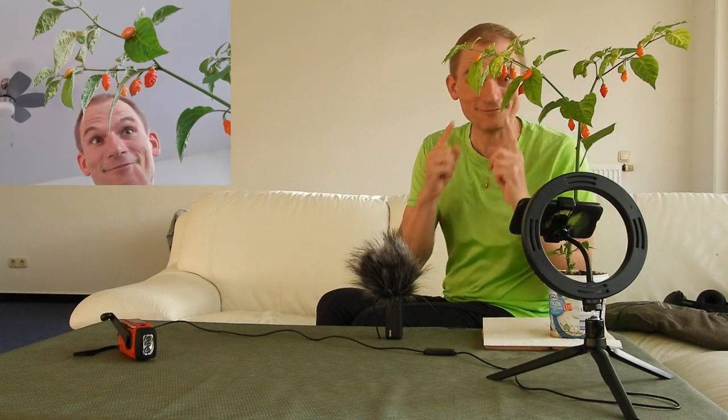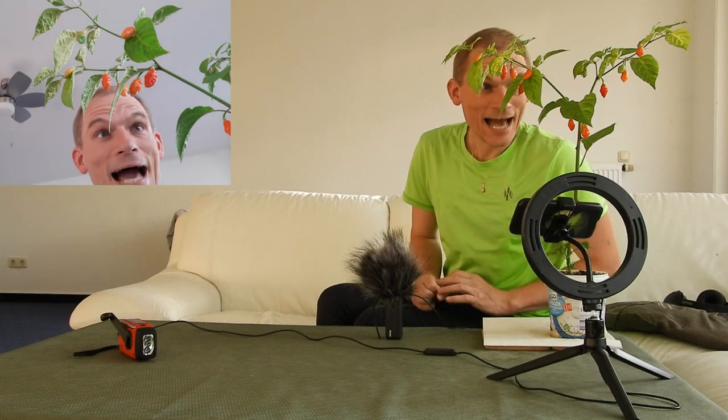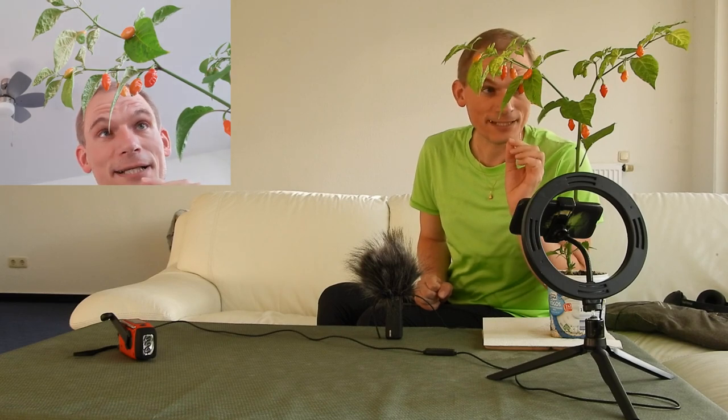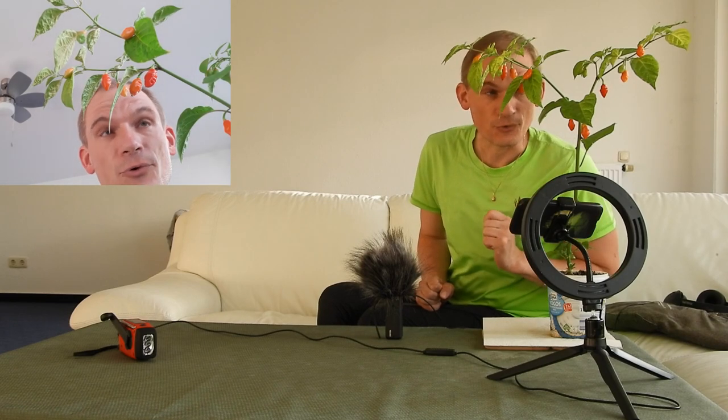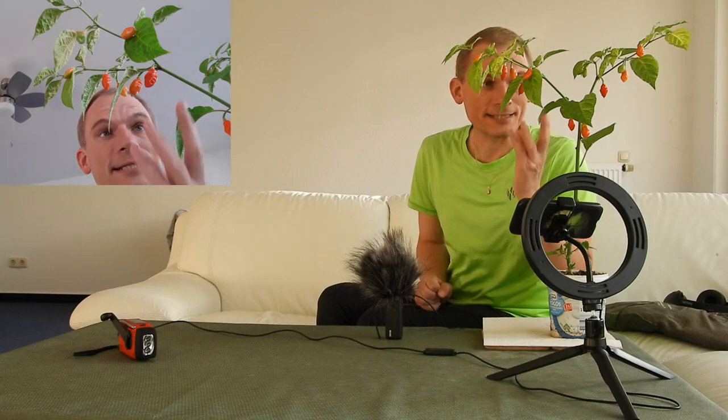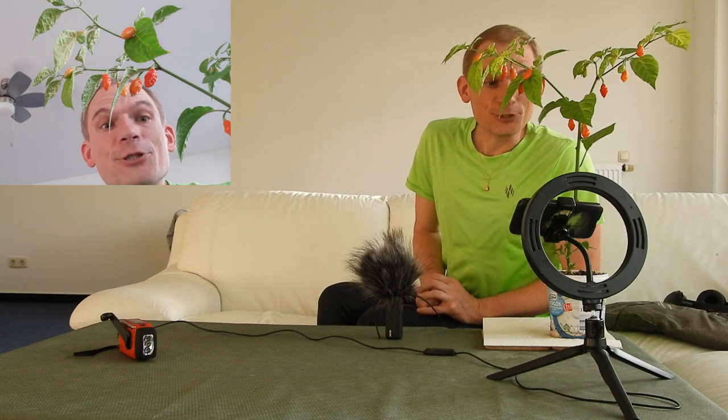Haha, finally my Aji Charipa F3 plant — the first one of them at least — has produced a ripe fruit. It has been ripe for quite a few days now, completely red, so it should be good to go.